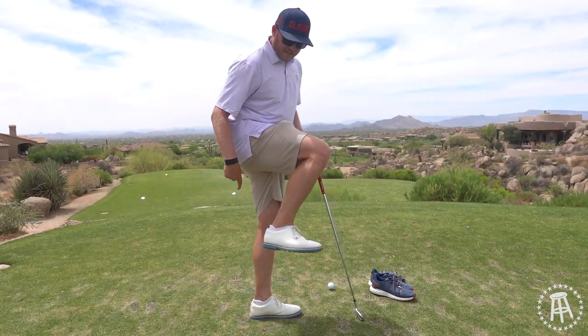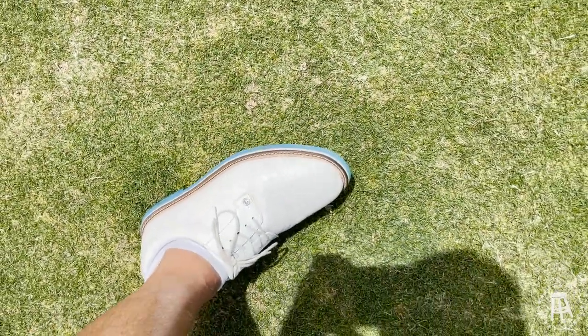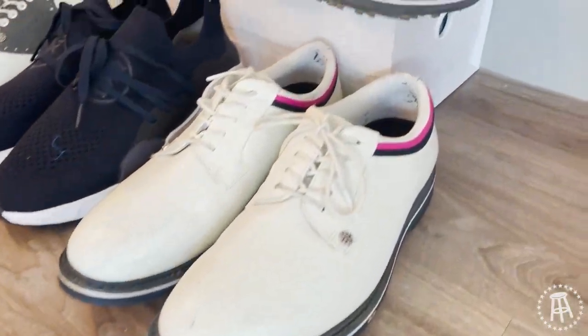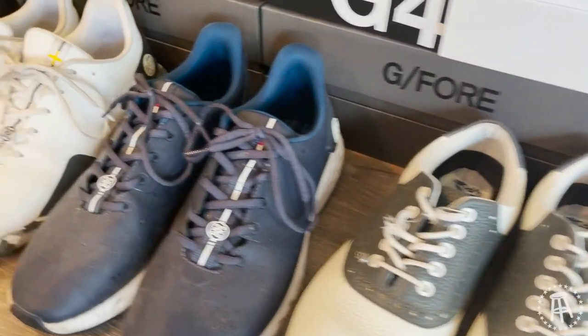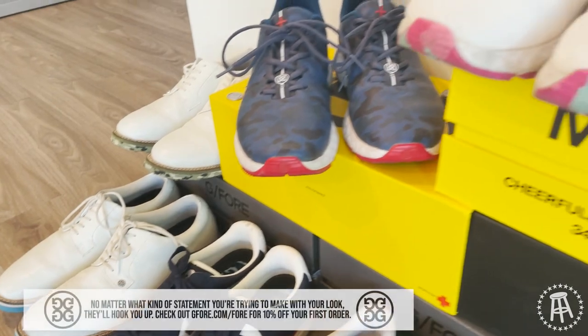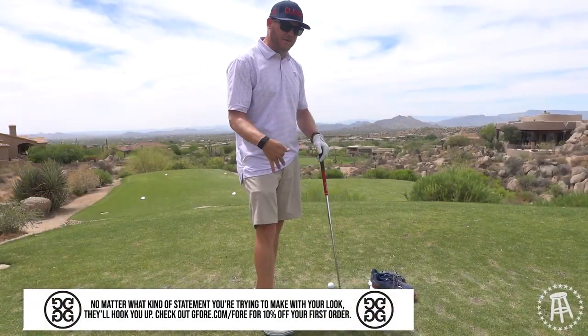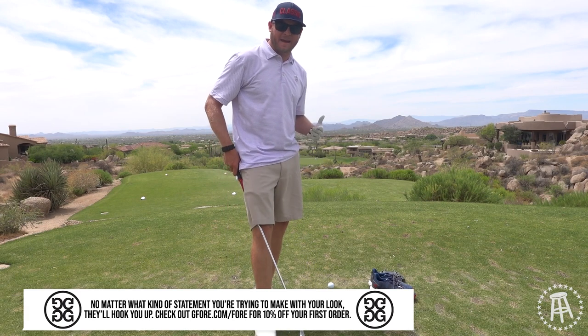G4 — awesome. These are the Gallivanters. These are my favorite overall shoe in the world. They're classic-looking, they're cool. They go with everything and they're very comfy. They got these wavy soles that are just so comfortable. And then the MG4 series, which is these guys — they got a bunch of different styles as well. G4.com slash 4, you get 10% off your first order. They just redefine the shoe game. These are the most comfortable shoes that humanity's ever created.